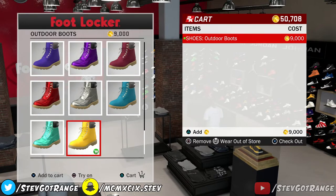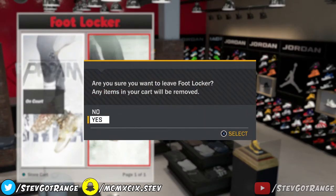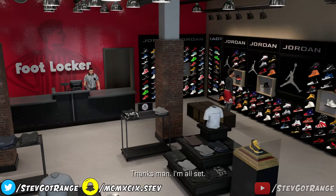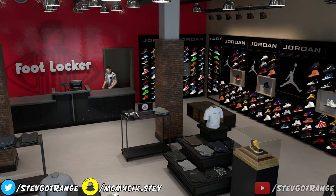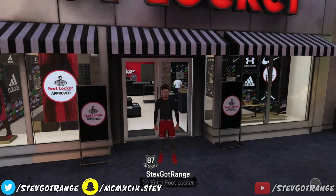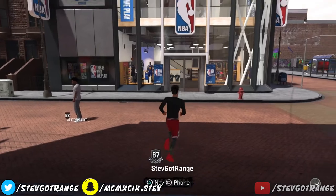So you're gonna press R3 and you'll see it gives you that green check next to it, saying that you're gonna wear this outside of the store. Make sure that is equipped — you're gonna wear these gold Timbs out the store. This glitch is fully working, this isn't clickbait. Once you press 'wear out of store,' you're gonna back out of everything — press circle to exit out of everything. I got them equipped to wear out of the store, but I haven't bought it yet.